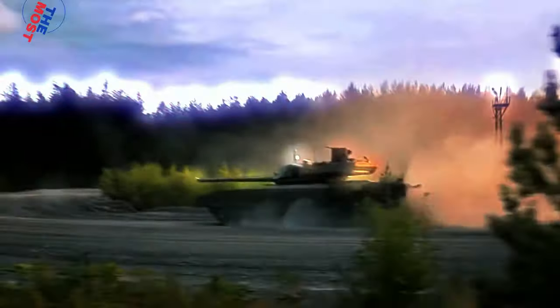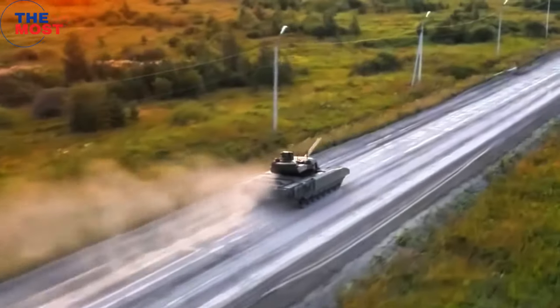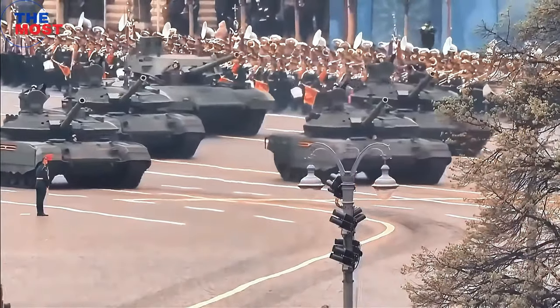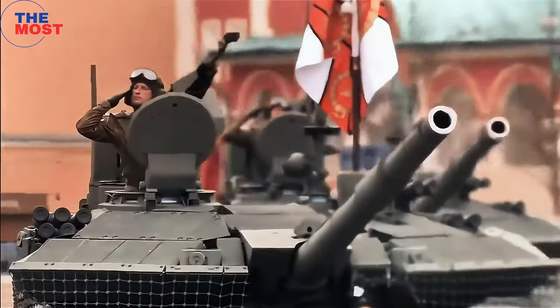The T-14 Armata is a Russian next-generation main battle tank developed by Ural Vagonzavod. It was first publicly revealed in 2015 and is considered one of the most advanced tanks in the world.